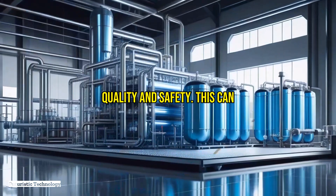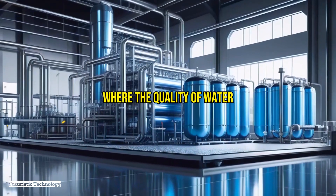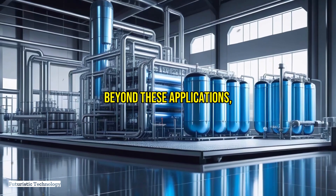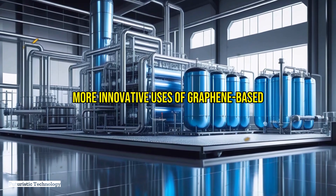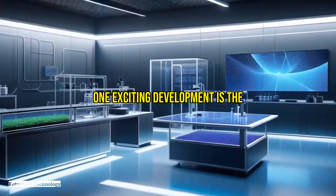In the food and beverage industry, ensuring the purity of water used in production is crucial. Graphene-based filtration systems can provide an added layer of security, ensuring that water meets the highest standards of quality and safety — particularly important in beverage production where water quality directly impacts the final product.